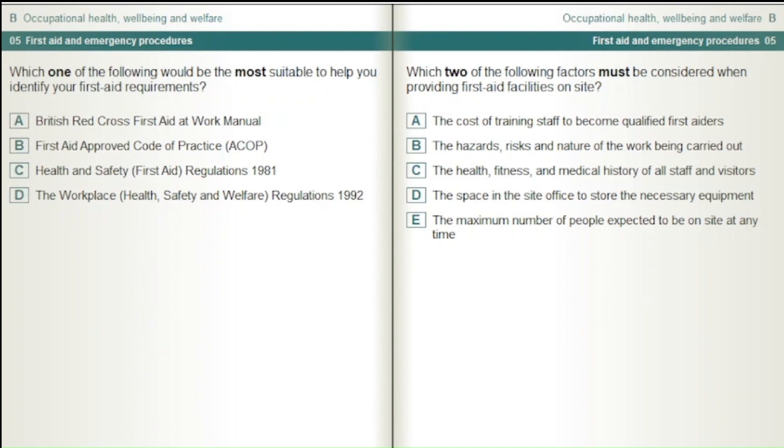Which two of the following factors must be considered when providing first aid facilities on site? The cost of training staff to become qualified first aiders. The hazards, risks and nature of the work being carried out. The health, fitness and medical history of all staff and visitors. The space in the site office to store the necessary equipment. The maximum number of people expected to be on site at any time.